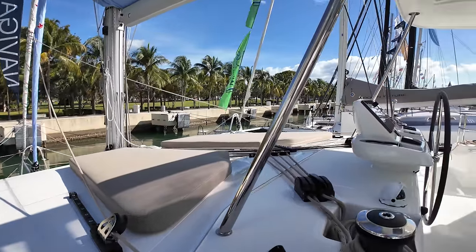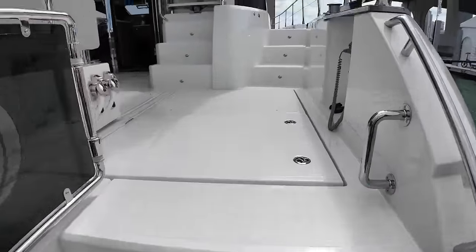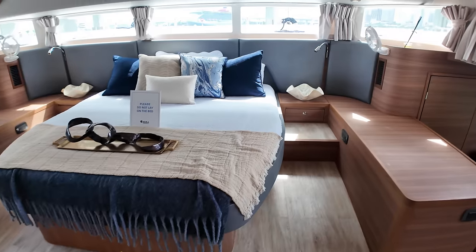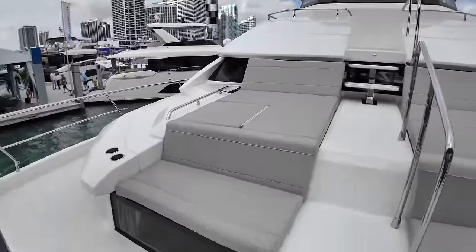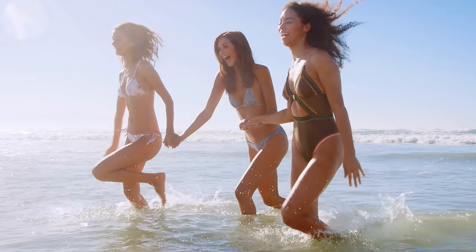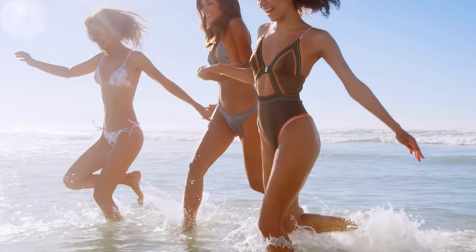In this video I'm going to take you on a tour of several of the boats at the Miami Boat Show, including a Lagoon 51 and Aquila 54. And then I'll show you some of the new tech being displayed at the boat show. So let's check out the 2024 Miami International Boat Show.